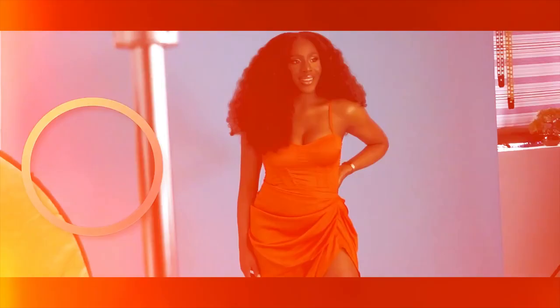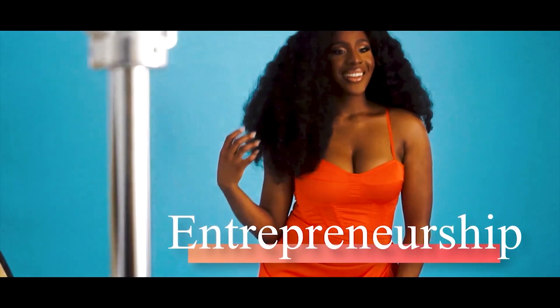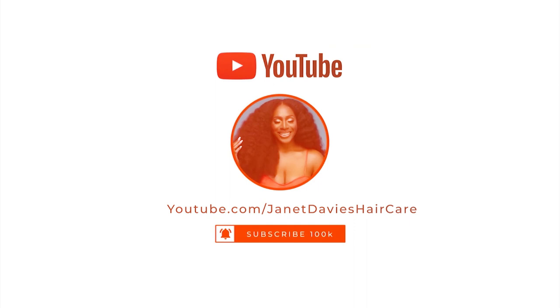Hey guys, welcome and welcome back to my channel. If you're new here, my name is Janet Davies and I am your hair growth guide. In this video, I'm going to get straight to it. We're going to be discussing the one thing that you need to understand for absolute maximum hair growth.